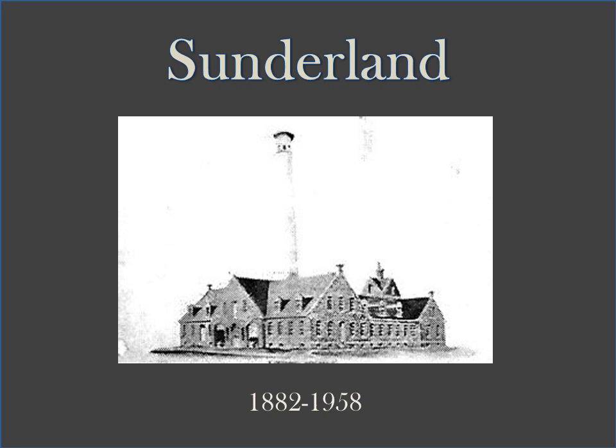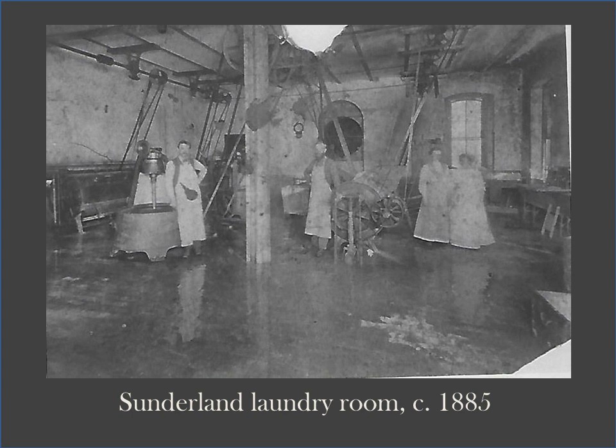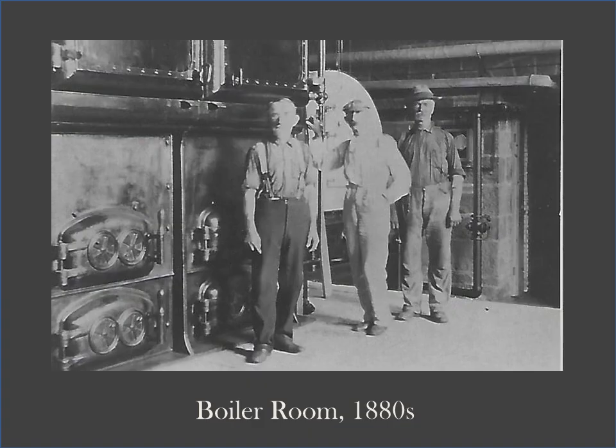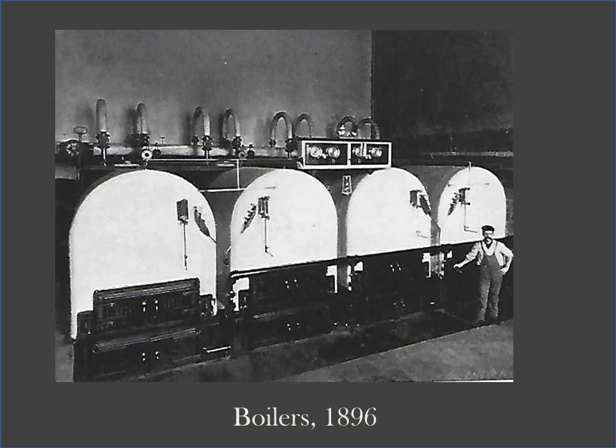The Sunderland Building is the only original building that is no longer standing, as it was torn down in 1958. It was used for many purposes, one of which was laundry. Sunderland was also used as a powerhouse, storage, and employee dormitories. It was named after John Sunderland, the architect of the building.